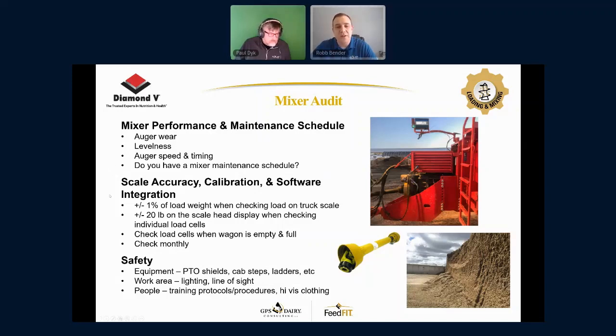The last part of the mixer audit is safety — and this is an area where our industry needs to raise the bar. I still occasionally see PTO shields that aren't in place, cab steps that are broken or ready to fall apart, ladders that aren't functional, and poor work lighting at times. I do see increasingly more people wearing high-vis clothing as a protocol on the dairy, which is really encouraging. Safety becomes a culture issue at a dairy. If you want a culture of high-level safety, it needs to start with ownership at the farm, work its way down to mid-level managers, and then further down to the employees.